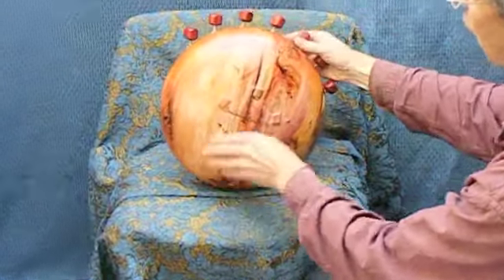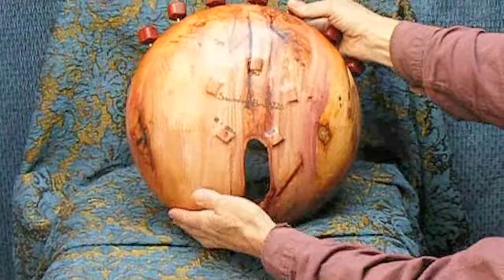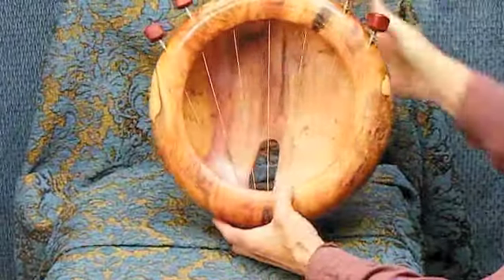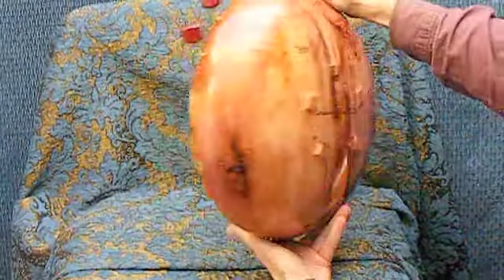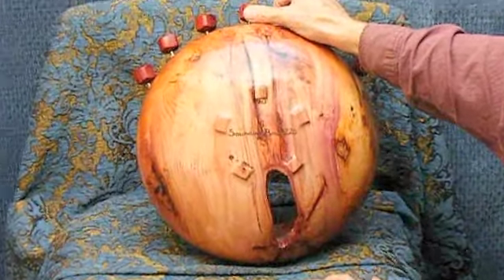Yew is a wood which is full of natural colour and interest, though some might call them defects. This piece is exceptionally beautiful. As you may have noticed, this is piece number 226 — that's how many sounding bowls I've made.